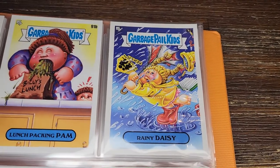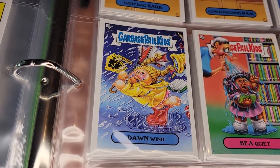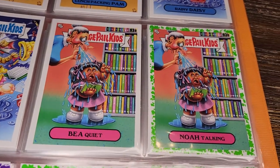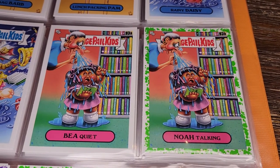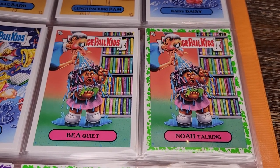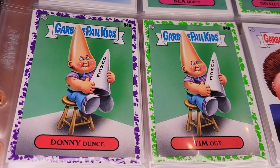Rainy Daisy — there's a really serious storm here, good lord. Dawn Wind — everything's just flying apart. Maybe stay home. Be Quiet and Noah Talking — the ancient librarian stereotype, but she's got a serious spittle problem.